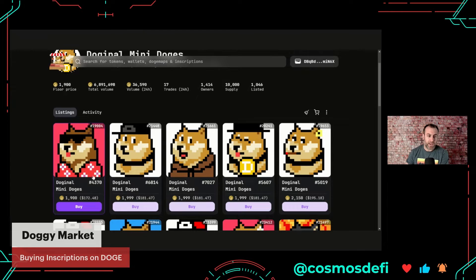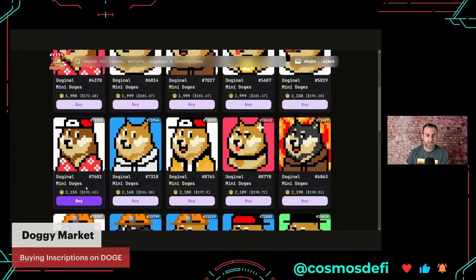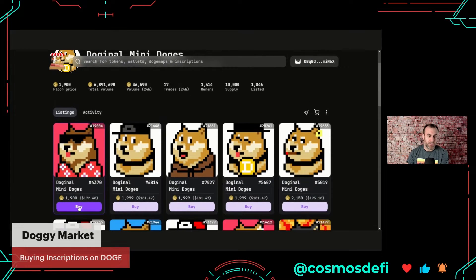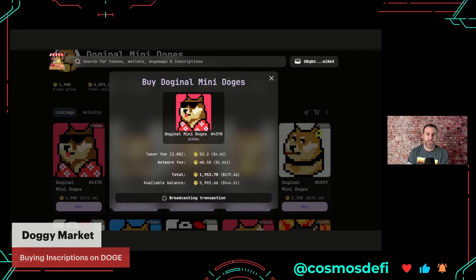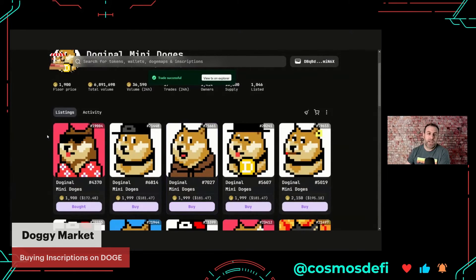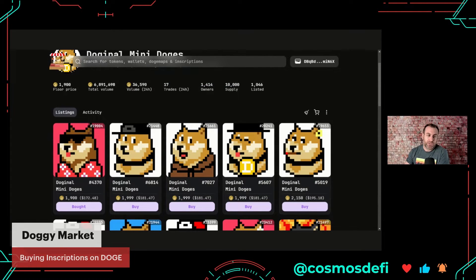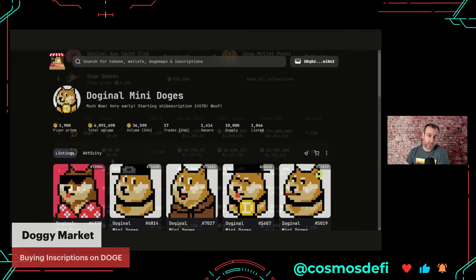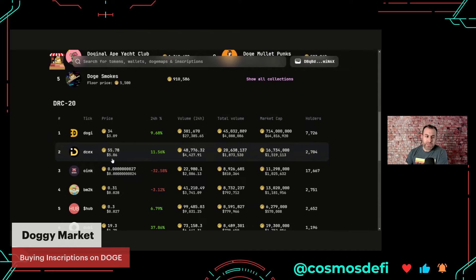Which one should I buy? Pixel art when it's blown up does not look all that great, but that's okay. I mean, how do I not get the Hawaiian shirt one? We're going to go with this one. We'll confirm — broadcasting the transaction — and boom, just like that I spent 200 bucks on stuff I didn't even research. But I'm sure a lot of people will click on this and want to know about DRC20s, and that's what we'll go to next.